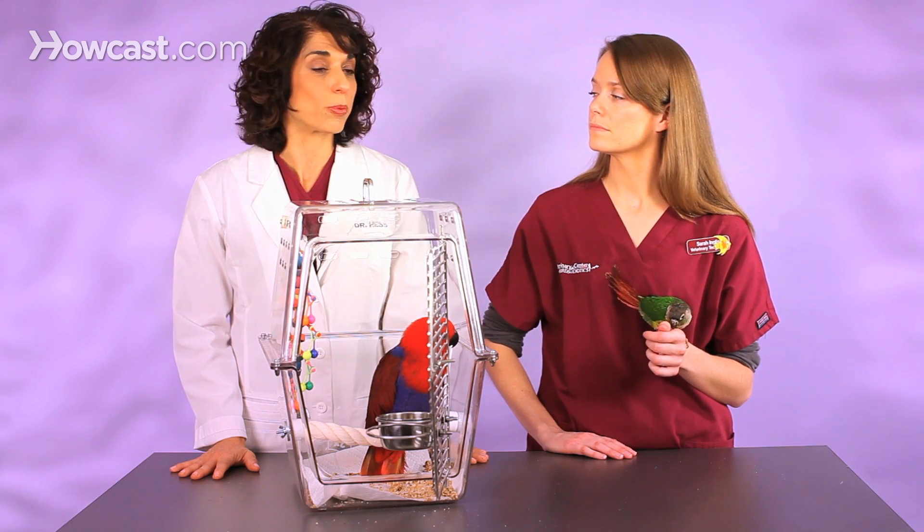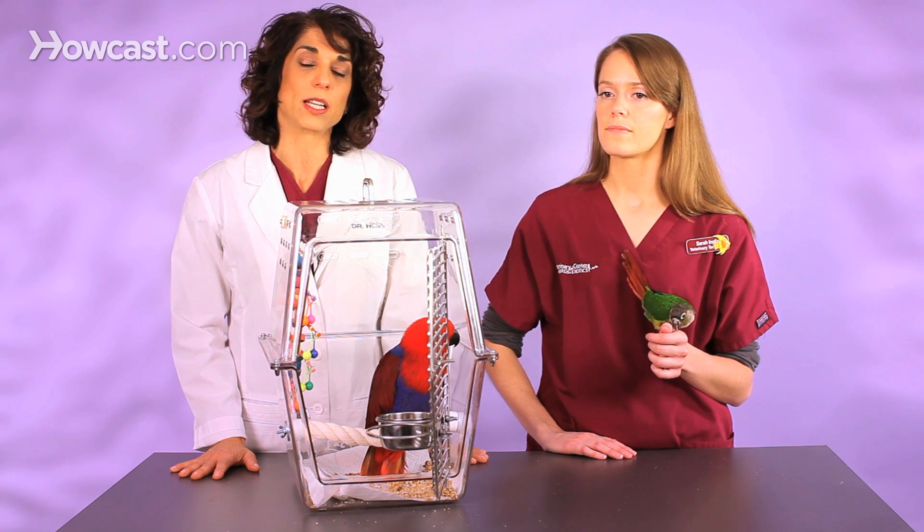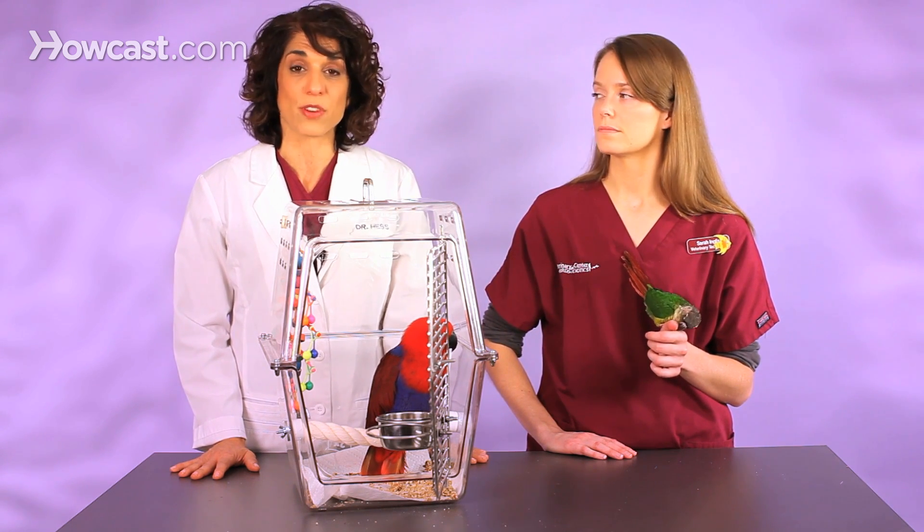The good news is that there are reliable DNA tests for this disease, and it's very serious. So if you have a beak and feather disease positive bird, you really do not want to bring other birds around it. And if you're ever going to bring in another bird to your home, you really need to get rid of anything that has been in contact with an infected bird, because it does persist in the environment and it is very contagious.